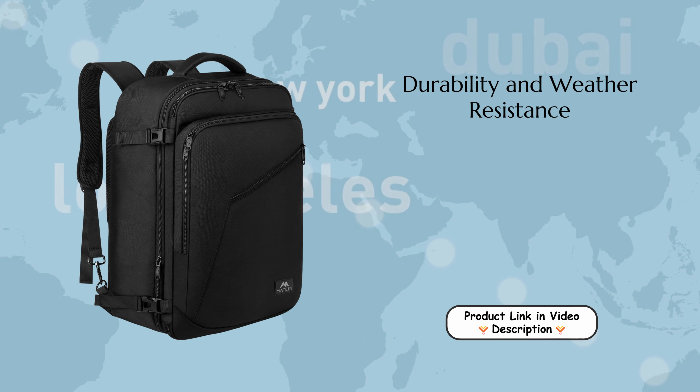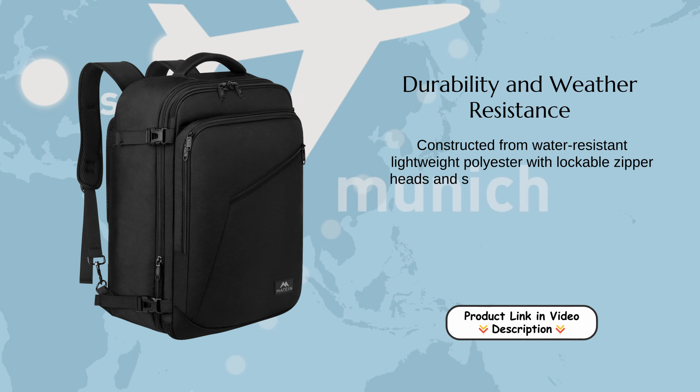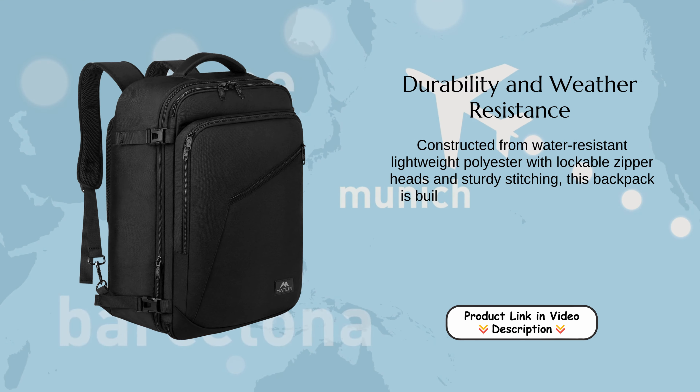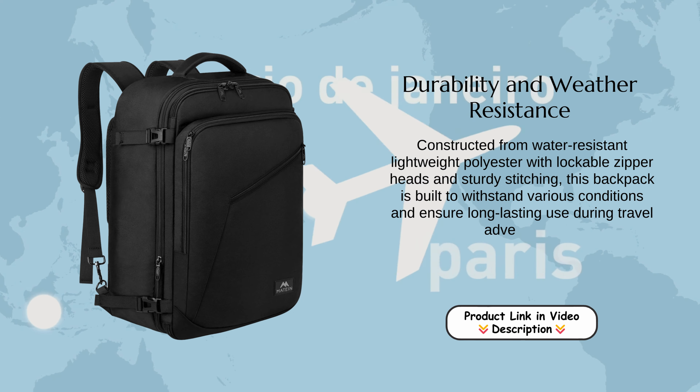Durability and weather resistance. Constructed from water-resistant lightweight polyester with lockable zipper heads and sturdy stitching, this backpack is built to withstand various conditions and ensure long-lasting use during travel adventures.